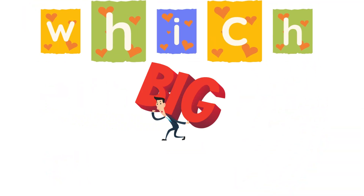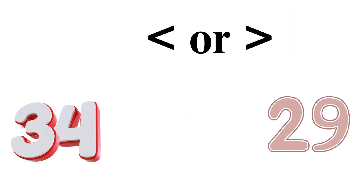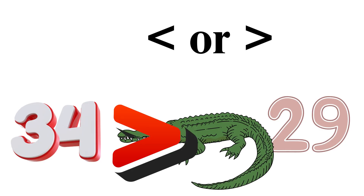Which is bigger, 34 or 29? 34 is bigger! So, the hungry crocodile eats 34. All right, little math stars, here comes our next challenge.